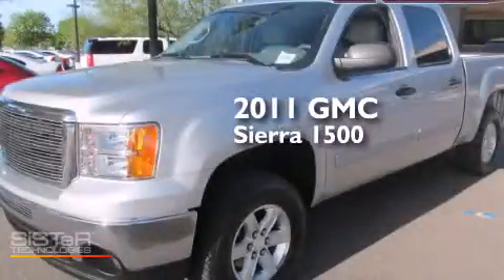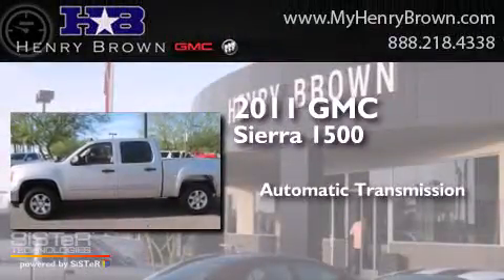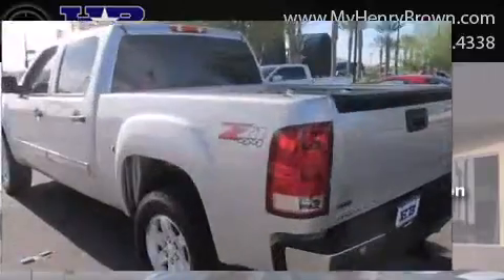This is a 2011 GMC Sierra 1500. This truck has an automatic transmission, a 5.3 liter V8, and four-wheel drive.